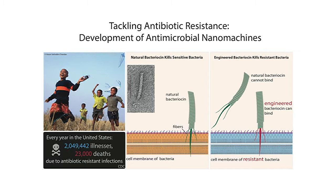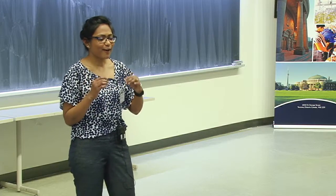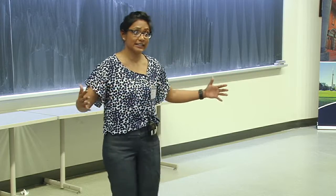So for my PhD project, this is the problem I want to tackle. I study these particles called bacteriocins. Bacteriocins are molecules that are produced by some bacteria to kill and out-compete other bacteria to protect their niche.